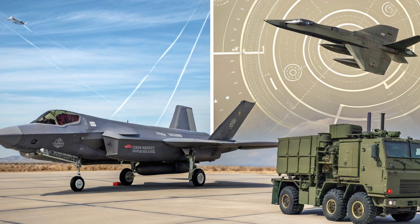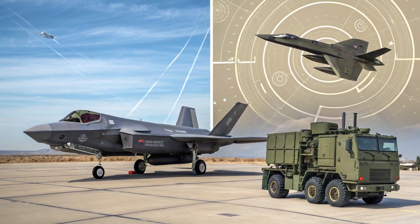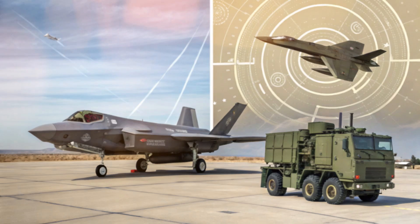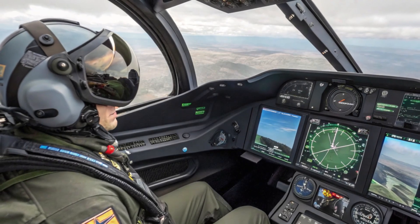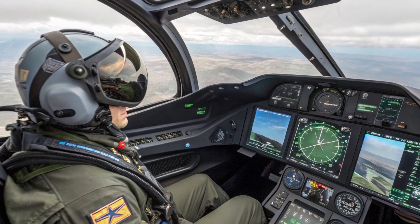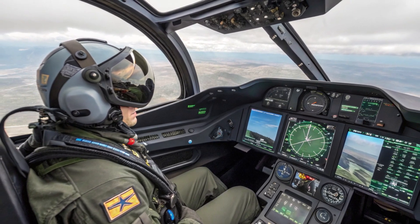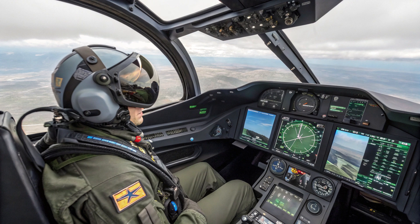Even with ground-based radar support, targeting an F-35 before it completes its mission would be extremely difficult. Safety is another area where the F-35 shines. Its distributed aperture system provides full 360-degree threat awareness, detecting incoming missiles and alerting the pilot instantly. Coupled with electronic warfare systems capable of jamming or spoofing enemy radars, the F-35 has multiple layers of survivability. Even if an Iranian missile locks on, hitting a maneuverable stealth aircraft that is actively countering your radar and guidance systems is another challenge entirely.